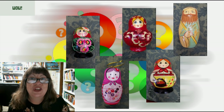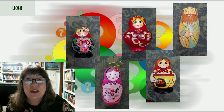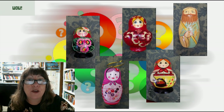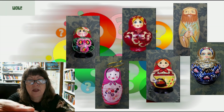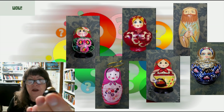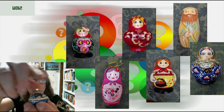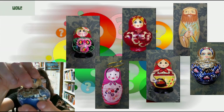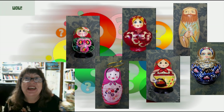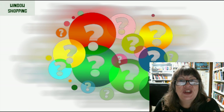Finally, my largest matryoshka — the one with the most number of dolls. For the sake of time, I'm going to put them together without lining the layers up. One, two, three, four, five, six, seven, eight, nine, ten, eleven, twelve, thirteen. So when I see matryoshkas, I say wow. You might want to do a little window shopping for matryoshkas.